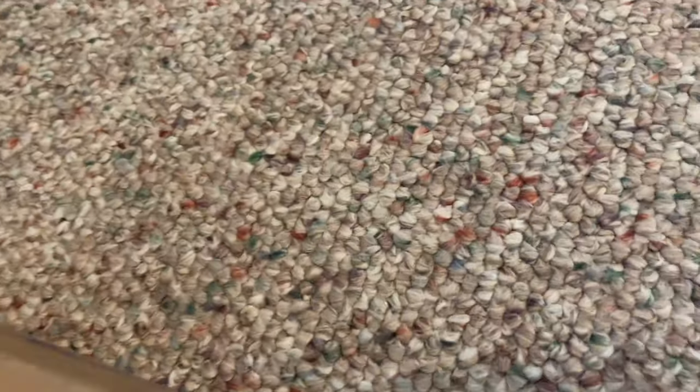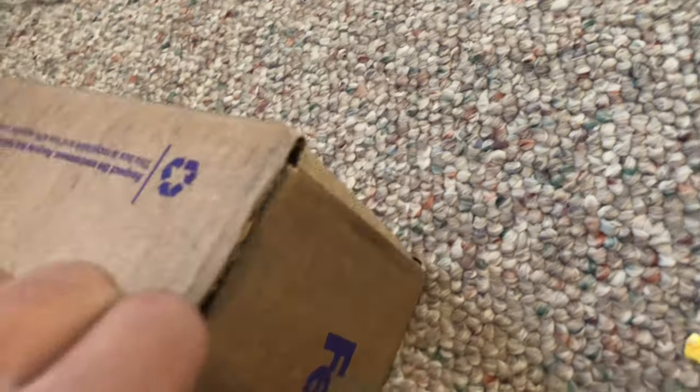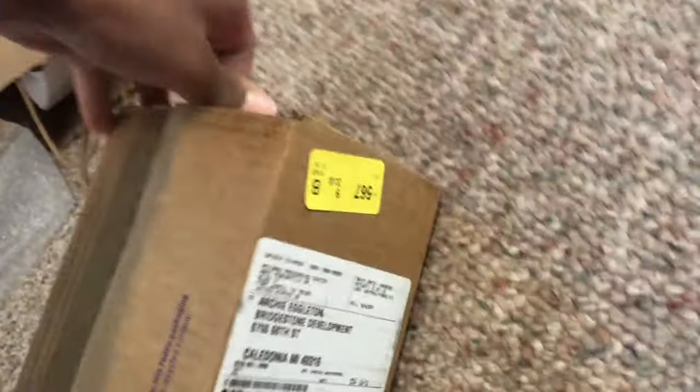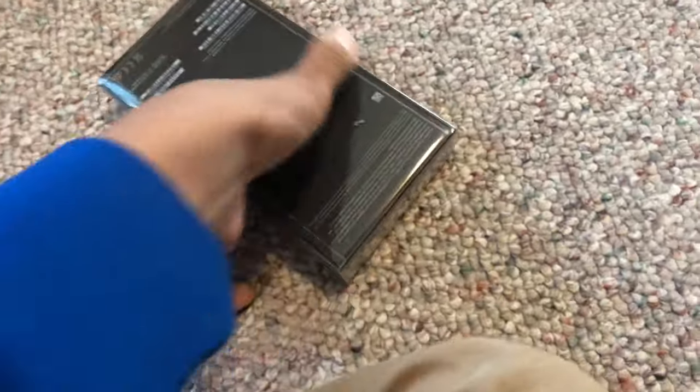I wonder what could be in here. Here it is — iPhone 12 Pro Max, 256 gigs, actually going into my older phone.